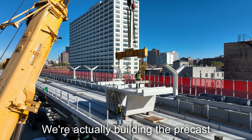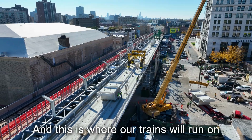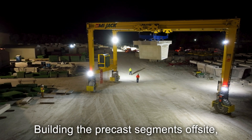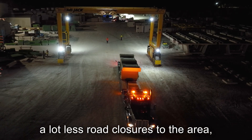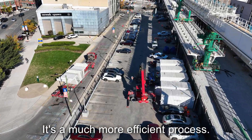We're actually building the precast first tension segmental structure. This is where our trains will run on after we complete the project. Building the precast segments off-site and shipping them to site is a huge benefit for the community, because you're going to have a lot less road closures in the area, a lot fewer closed sidewalks. It's a much more efficient process.